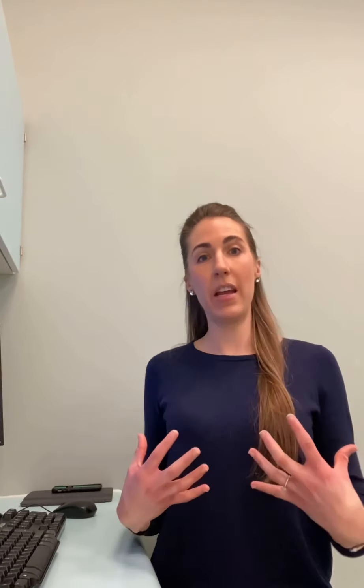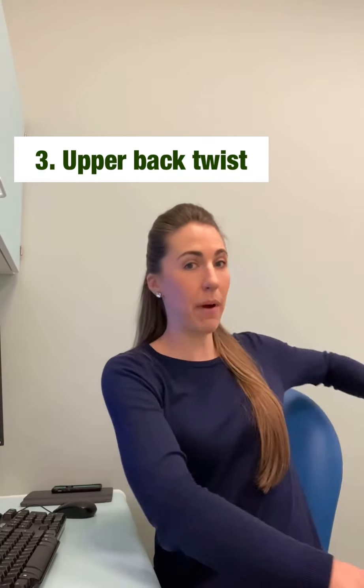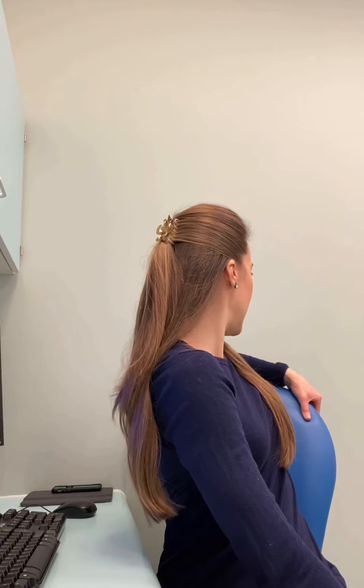Number 3 is an upper back stretch. You can use your chair just by twisting and using your chair as a lever, getting some rotation through your upper back, whereby again with technology use, we often get quite stiff through our upper back, causing pain.